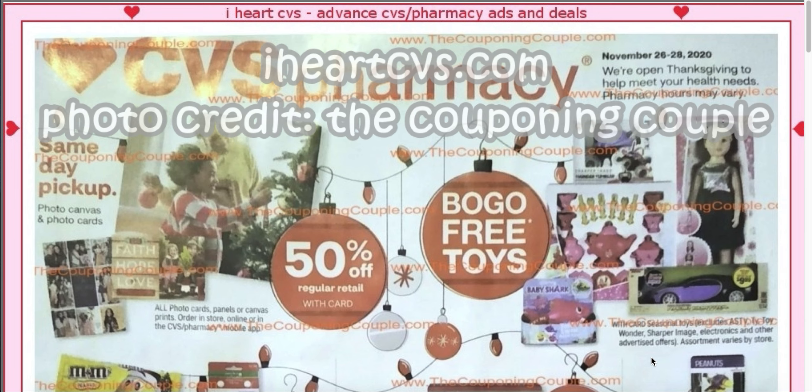If you have not done a CVS Black Friday before, the ad is pretty small — it's not like your typical ad — but it is usually filled with a lot of freebies. I have not previewed this before. I started recording this, just went to iHeartCVS, opened it up, and I wanted to take a fresh look at it.